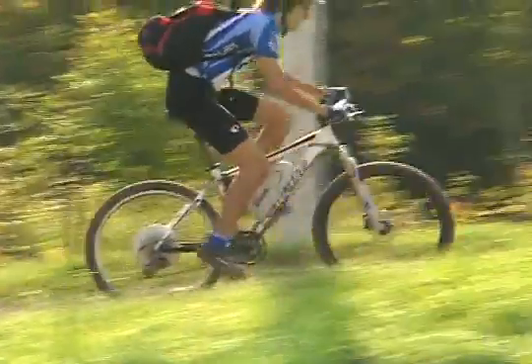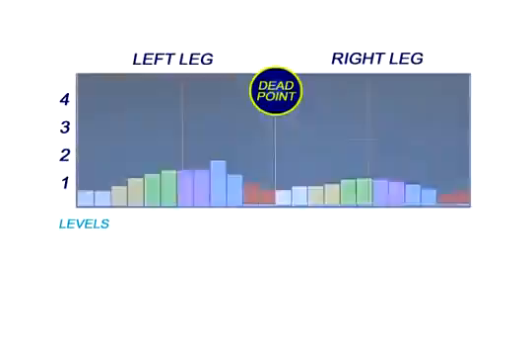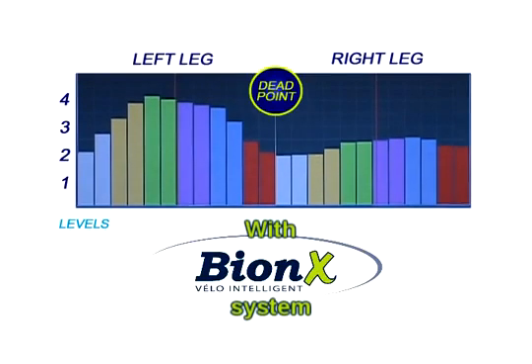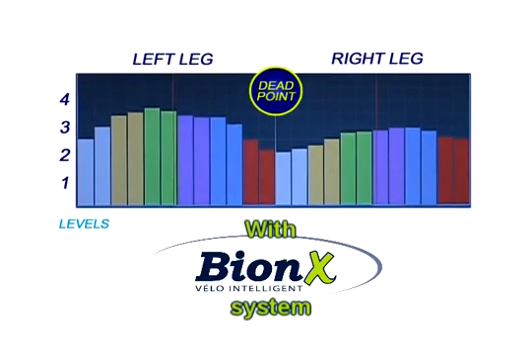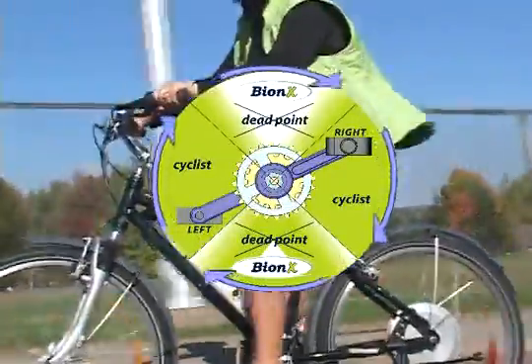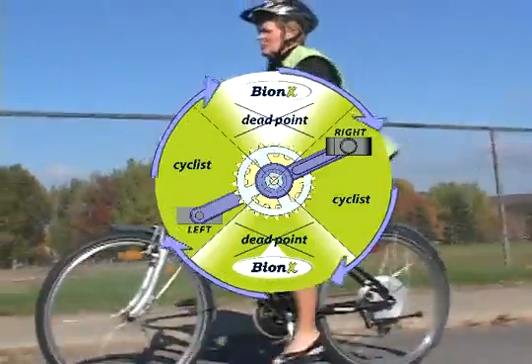Bionics system offers a balanced increase of power for a constant thrust. The given power is balanced between your left and right leg pushes. Furthermore, our patented Bionics proportional increase of power makes up for the lack of power at dead center between pedal kicks. This increases pedaling smoothness while minimizing your effort.